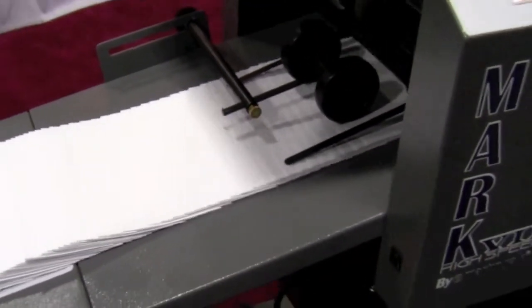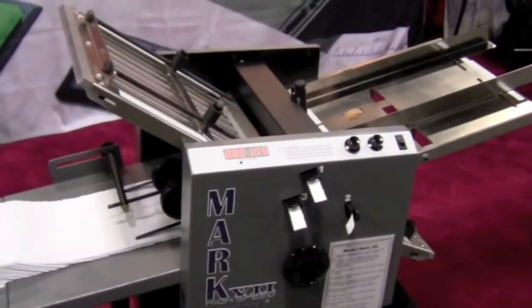This paper folder has a high speed of up to 35,000 sheets per hour and an LED fold counter that indicates how many folds have been completed.